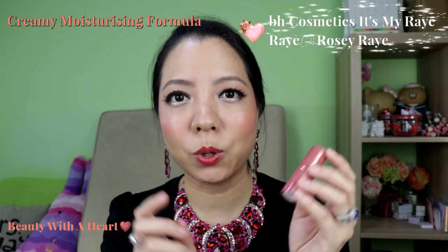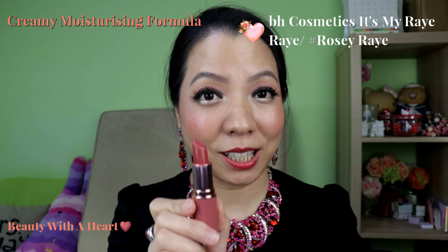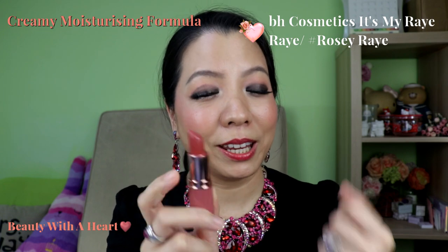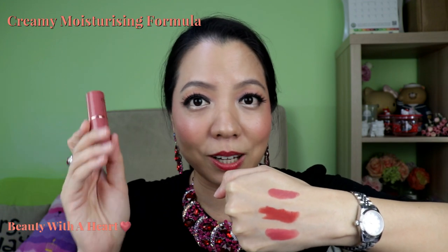I wore this lipstick in one of my recent Valentine's Day makeup videos and some of you commented that you liked the colour because it's very intense. This is the BH Cosmetics collaboration with my Ray Ray — the Rosy Ray series. This colour is stunning. I love this kind of rosy pink colour. Just one swipe is very pigmented, and it lasts the whole day even when I apply lip gloss. They also have lip gloss and liquid lipsticks in this colour, but I still like the lipstick best.